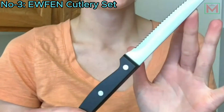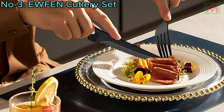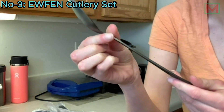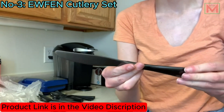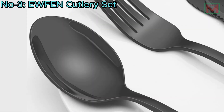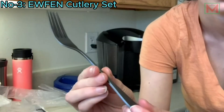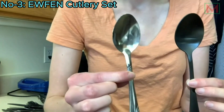The included steak knives have sharp serrated blades and ergonomic triple-riveted handles for durability and comfort. The classic silhouette and polished surface provide a sleek look, while smooth handle edges and balanced weight ensure comfortable use. Hand-washing is recommended to maintain the set's quality. Rust-resistant and corrosion-resistant, this set offers long-term value and reliability.